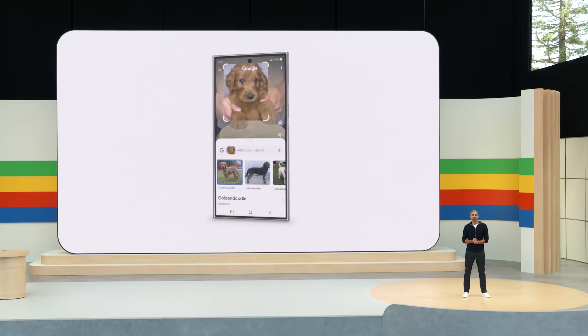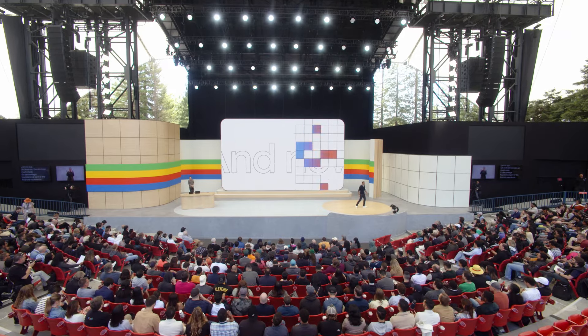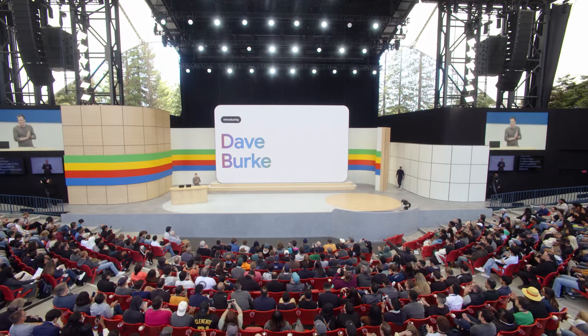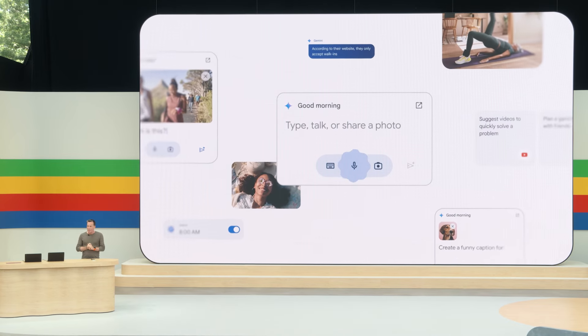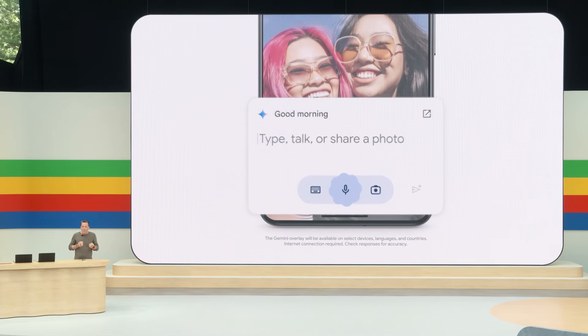You've already heard about the incredible updates coming to the Gemini app. On Android, Gemini is so much more — it's becoming a foundational part of the Android experience. A couple of months ago, we launched Gemini on Android, and like Circle to Search, Gemini works at the system level. So instead of going to a separate app, I can bring Gemini right to what I'm doing. Now we're making Gemini context aware, so it can anticipate what you're trying to do and provide more helpful suggestions in the moment. I have my shiny new Pixel 8a here to help me.